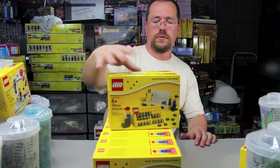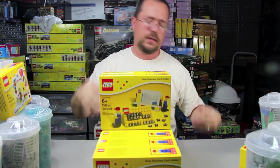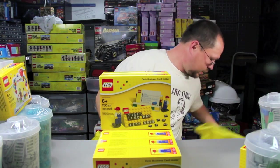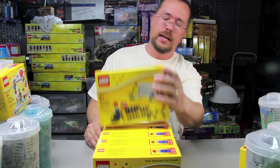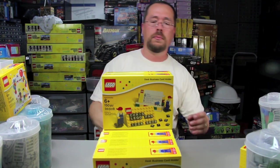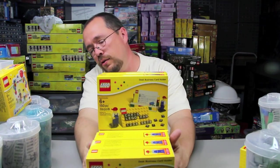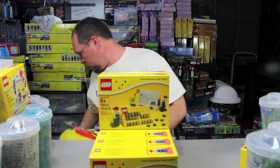These business card holders were on sale for $11 — the price tag said $14.99 but when I got up there I said no, these are supposed to be $11, and they rang up at $11. I ended up getting ten of them. I'm going to do some stuff with them personally for my business, for some Brick Stackers signs and stuff like that.